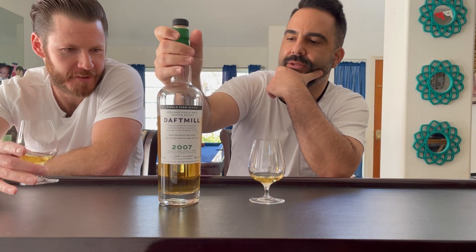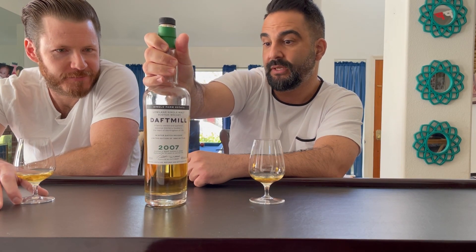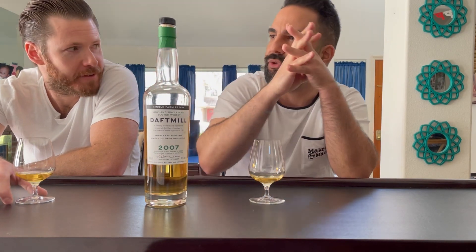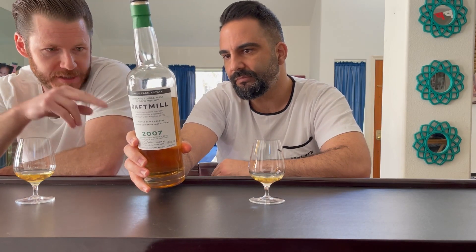So we are doing Daft Mill, 12 years old. Daft Mill is a new distillery with a lot of buzz. Just like we love our Springbank local barleys, this is as local barley as it gets. Everything is done in-house — as family as it gets too. Small shop, seasonal. Only twice a year.